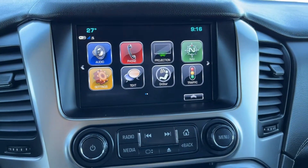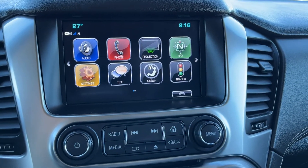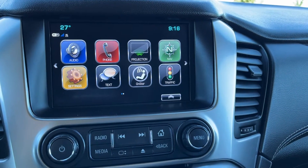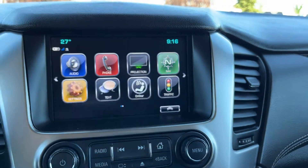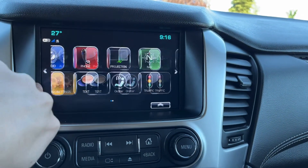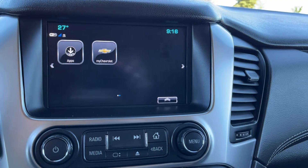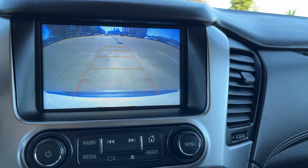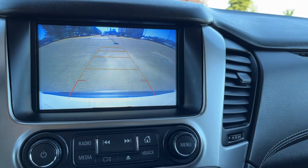Moving to the middle, we have our infotainment system. We have AM, FM, Sirius XM, and Bluetooth connection, available phone projection as well as phone connection. We can also see that we have our GPS navigation. If we swipe to the right, we can also see we have apps and my Chevrolet. Putting the vehicle into reverse, we can see it functions as our backup camera with adaptive guidelines.